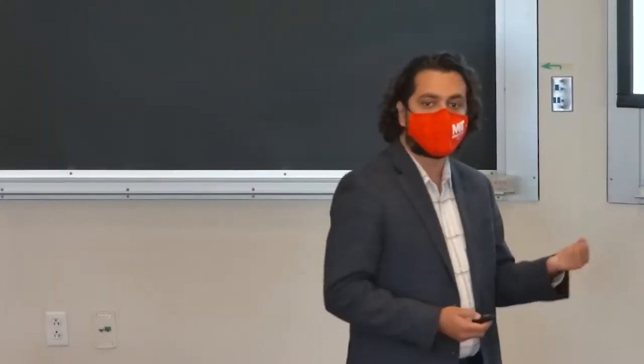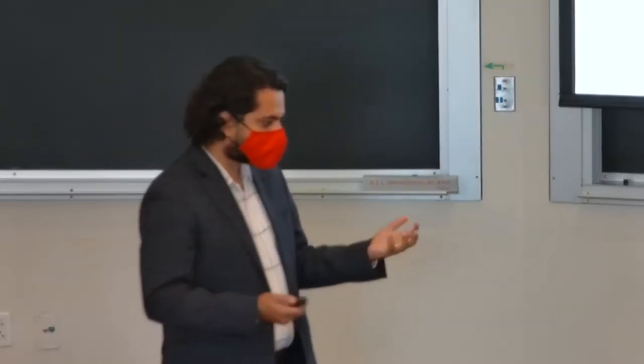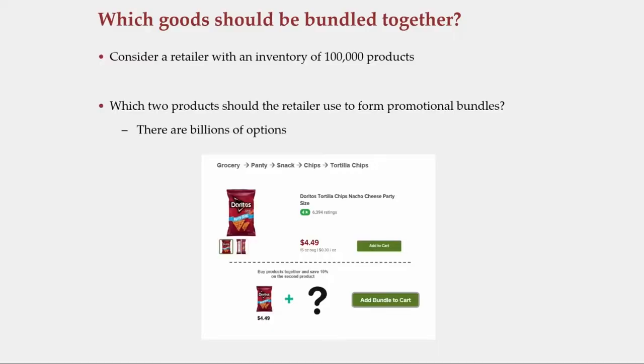It's a combinatorially complex problem. There are 100,000 choose two options to pick from, and that makes it about billions of billions of choices. Even if I make this problem slightly easier — I pick one of the products, the Doritos chips — which product would be the best bundle along with this? Slightly easier question, but unfortunately the answer is still not easy. There's still 99,999 products to choose from.